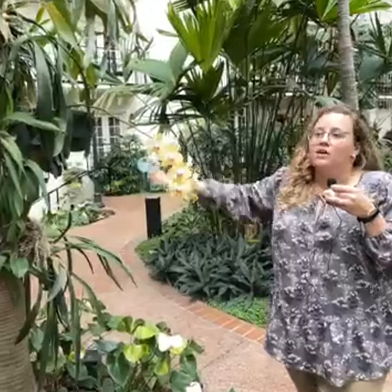Over here we have more orchids growing on the side of trees — they're native to areas that are very humid. In our homes, humidity is probably below 50%, but ideally these orchids would like it to be more humid. There are ways we can add humidity at home — things like bunching all your plants together, since plants transpire and let moisture out of their leaves into the air. You can also mist your plants or add a humidifier. There are ways you can make some of these more tropical plants work in your own home.